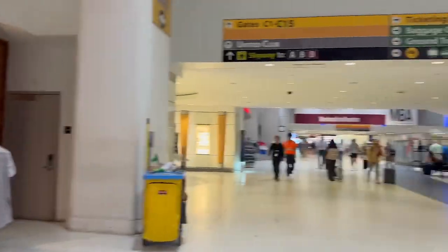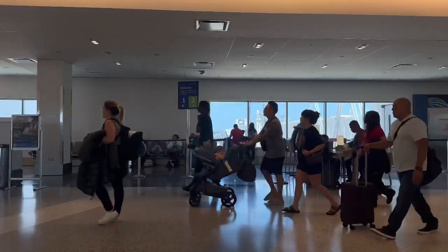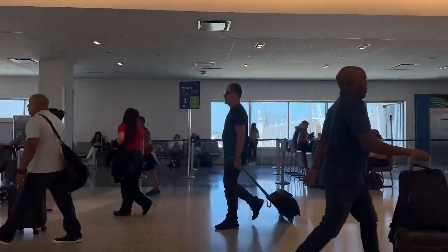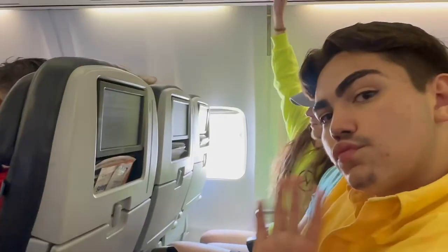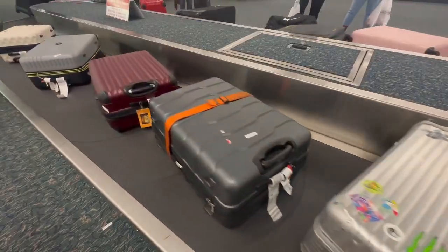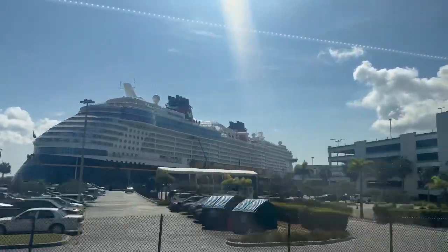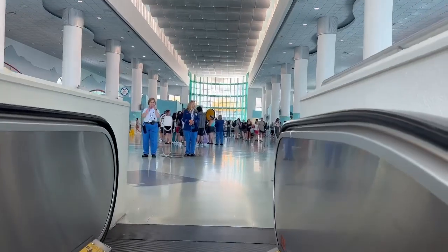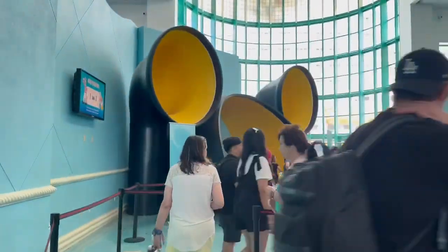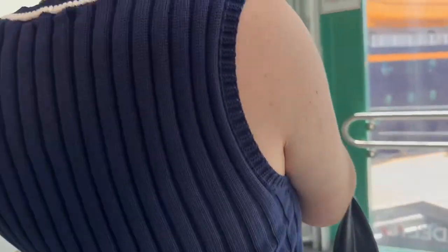We're heading to Disney and doing a Disney Wish cruise! After going through security we made our way to the gate and waited for the flight to board. The flight goes by so fast — it's around an hour and a half from Texas to Orlando, and it was so fun. Once we got there we picked up our bags, waited for the next day, and then we were ready to board our ship, the Disney Wish. This is also our first cruise ship so we were a bit confused, but Disney made everything so easy and simple.